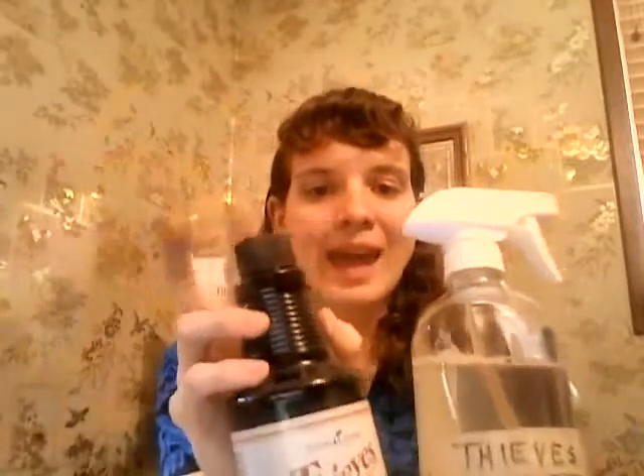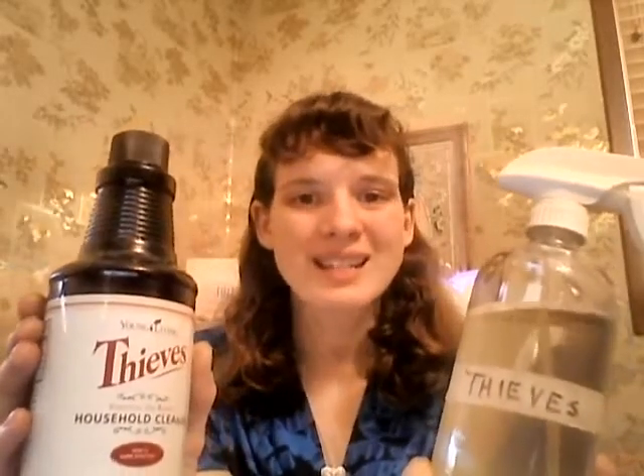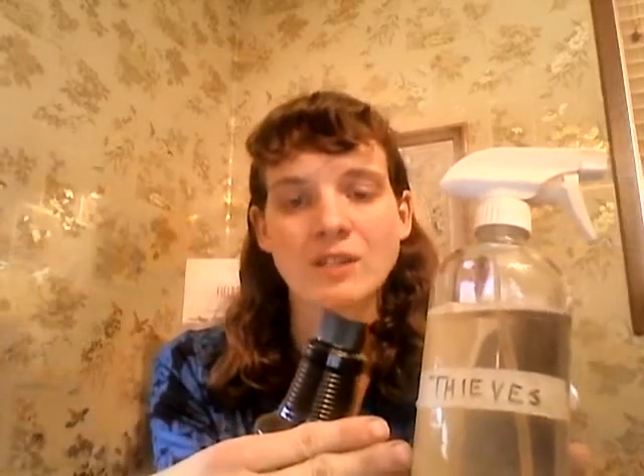The basic way I use it: I grab a spray bottle — I bought this one off Amazon — label it so I know what's in it, and I take the cap off the household cleaner, fill the cap, and put it in my bottle. This is a 12-ounce bottle; you could go up to 15 ounces with one capful for a heavier cleaning ratio. The actual ratio on the bottle for everyday regular cleaning is one to 30 parts — so 30 ounces of water and one capful. I personally like it a little stronger, so I use one capful to about 15 ounces of water.